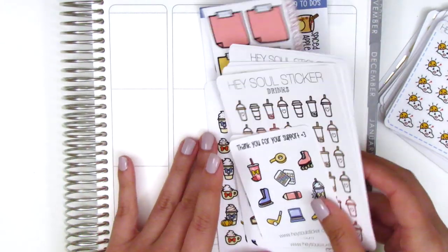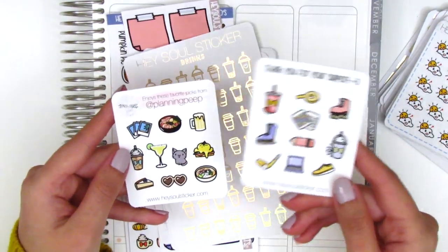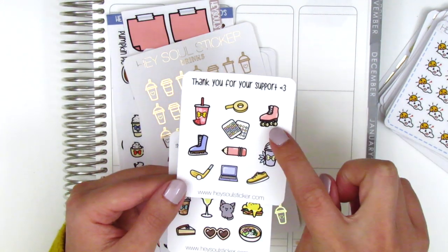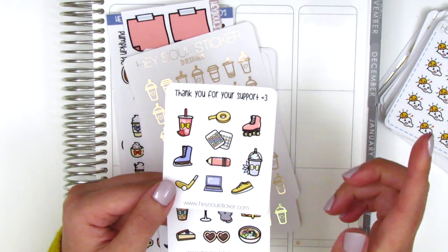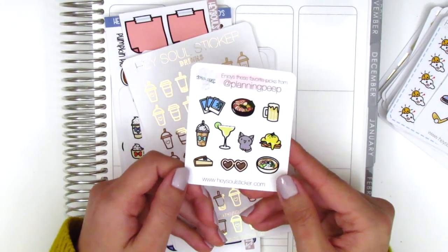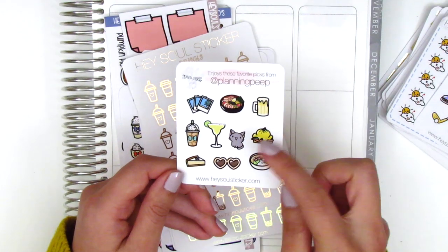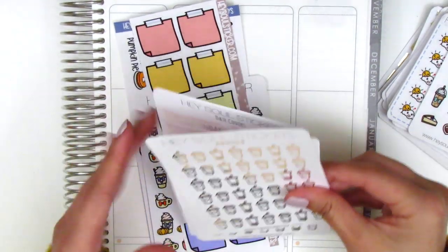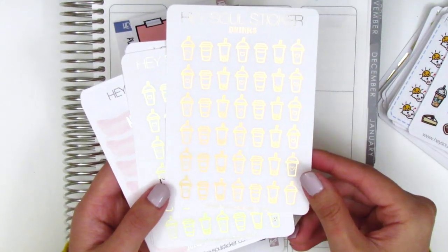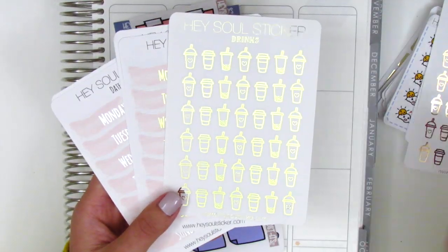There's also one that just says 'weather' because the sun and clouds look totally confused, which I feel is really accurate for Southern California in the fall when it can't make up its mind between hot or cold. Then there are two little freebies — the current one she gives out with lots of different icons including ice skating and roller skating — and my Planning Peep sheet, which you receive if you use my code.